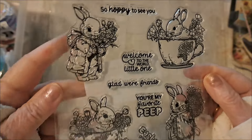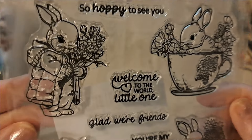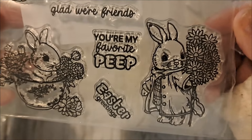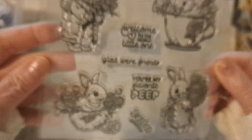This is a really cute stamp set because I love the bunnies. That one has the flowers and a little teacup. Oh, look at the little faces. Very cute.